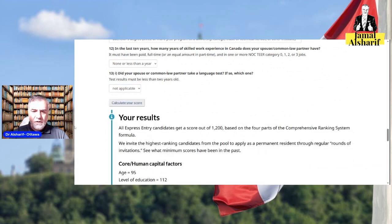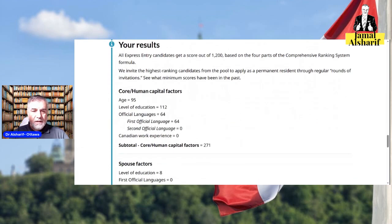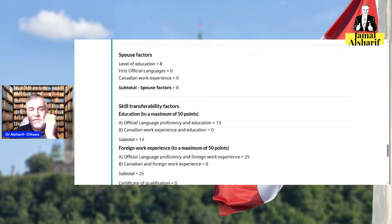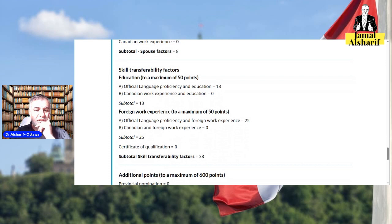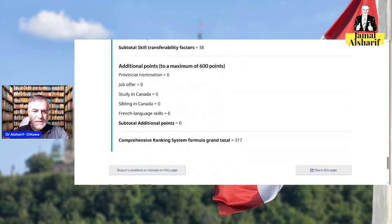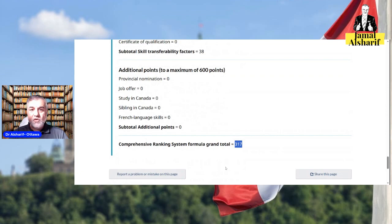Now let's see the calculated scores. Age gives 95 points, level of education gives 112, official language gives 64. The spouse earns 8 points for education, zero for language, and zero for Canadian work experience. For work experience you get 38 points. So your total score is around 317.